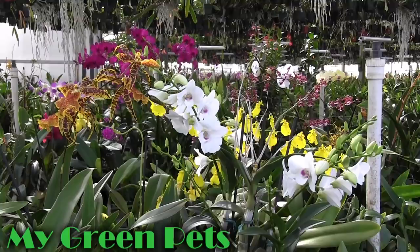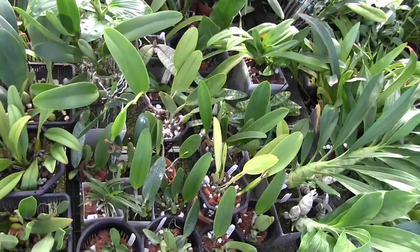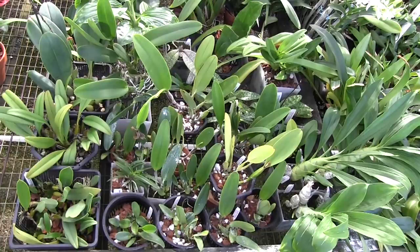Hey everybody, this is William Green. Welcome to My Green Pets. In today's episode I'm going to update you a little bit on some of the things that are happening in my collection, but the majority of the program is going to be dedicated to growth hormones that I use on my orchid collection.